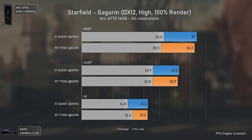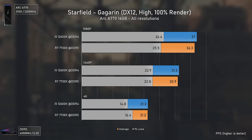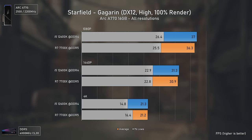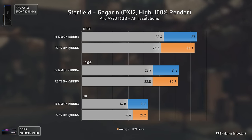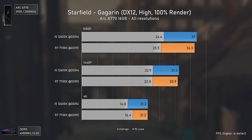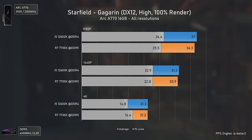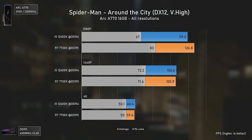Starfield is a very CPU-intensive title, and it runs really poorly on Intel GPUs — not even 40 FPS at 1080p — due to massive lack of optimization from both Bethesda and Intel. Still, the results are basically within the margin of error between the two CPUs here.